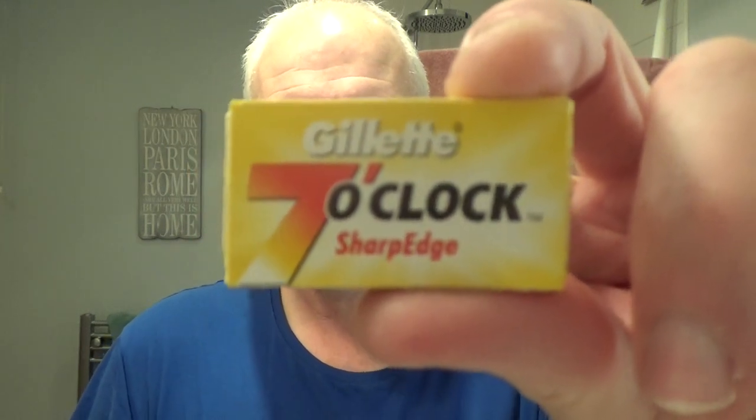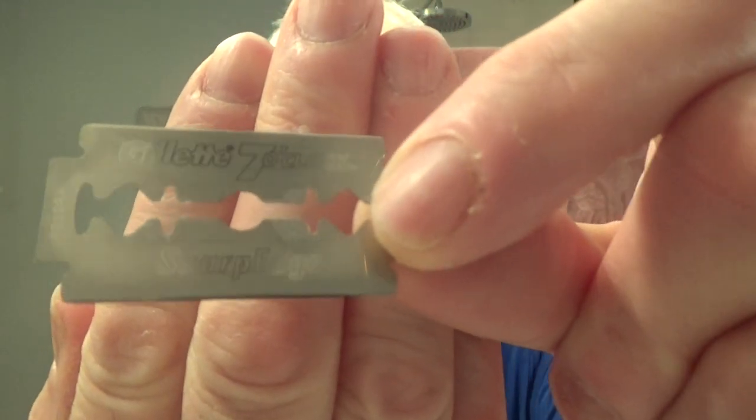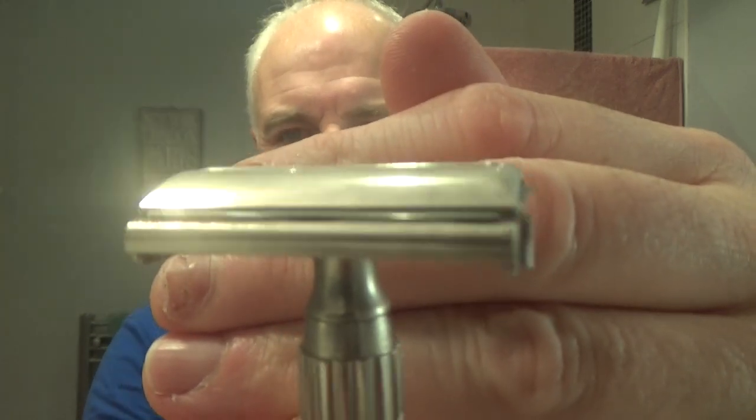The blade I'm putting in is a brand new Gillette 7 O'Clock Yellow — the Sharp Edge. I've written on it because it's a blank wrapper. It is brand new, just taken out of the pack. One side is branded — kind of lasered onto it. The blade goes in, pop it on there, twist the neck. As with all vintage Gillettes, there's a bit of overhang at the side.